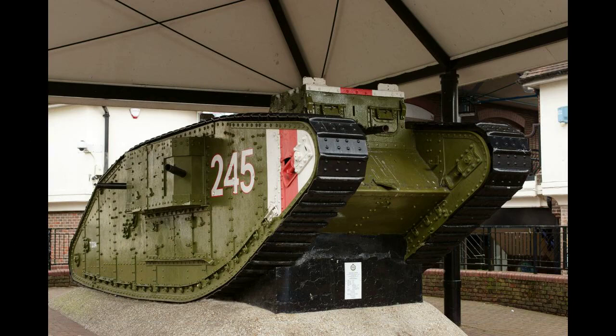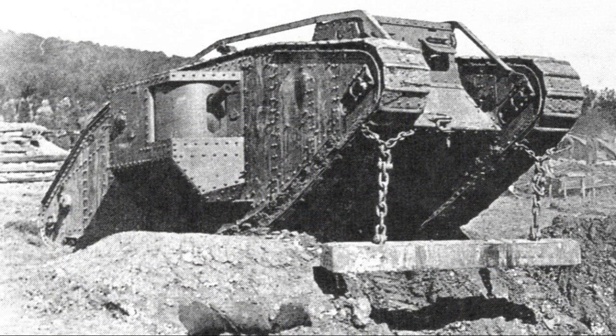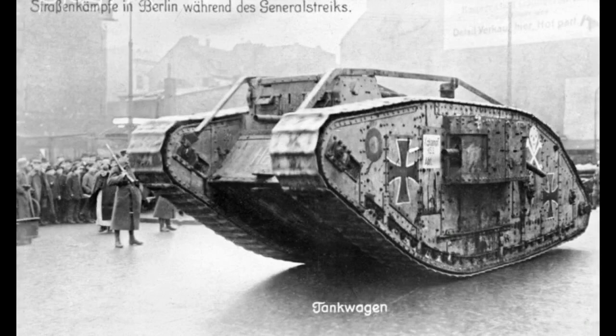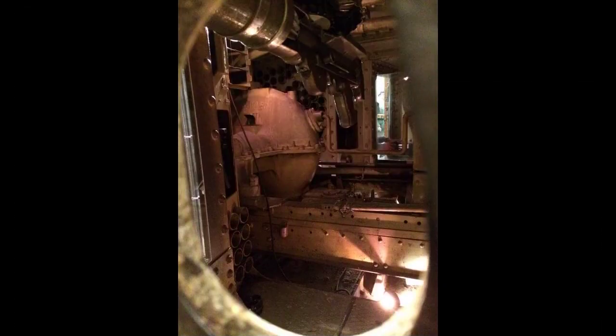The Mark IV male initially carried three Lewis machine guns — one in the cab front and one in each sponson — and a gun in each sponson with its barrel shortened, as it had been found that the longer original was apt to strike obstacles or dig into the ground. The sponsons were not mirror images of each other, as their configuration differed to allow for the gunlayer operating his gun from the left and the loader serving the gun from the right. The guns had a 100-degree arc of fire, but only the starboard gun could fire straight ahead.